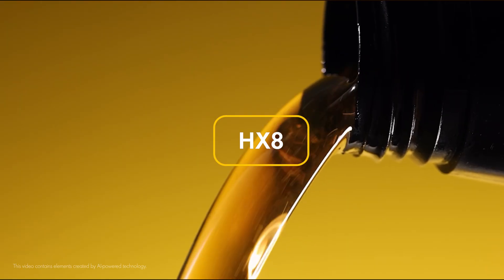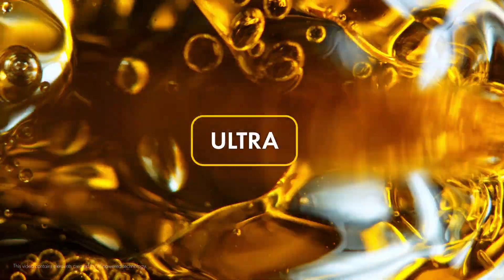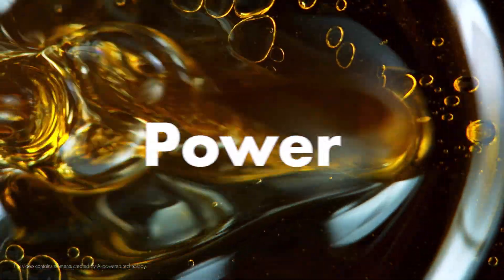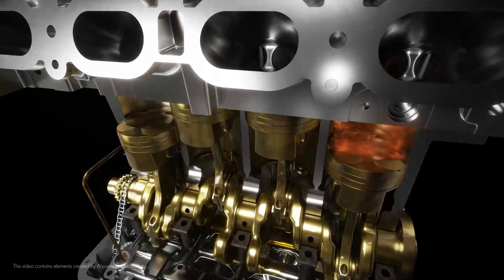Two, lubricants like our Shell Helix Extra enhance engine efficiency. They react to conditions inside the engine and reduce friction. And three, Shell Helix Ultra oils are our most premium lubricants. These oils are all about power and they make sure nothing gets in the way, keeping your engine strong.